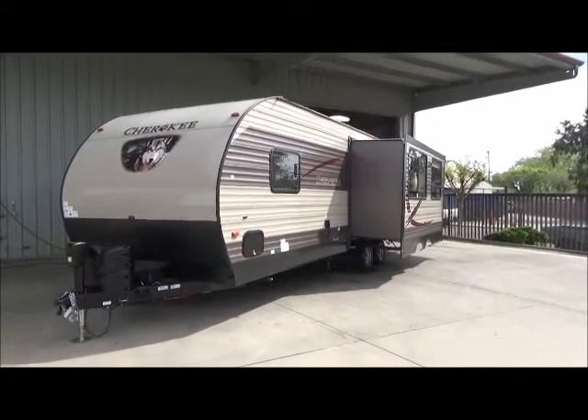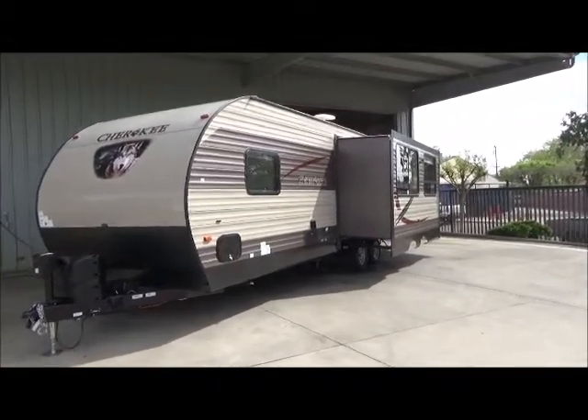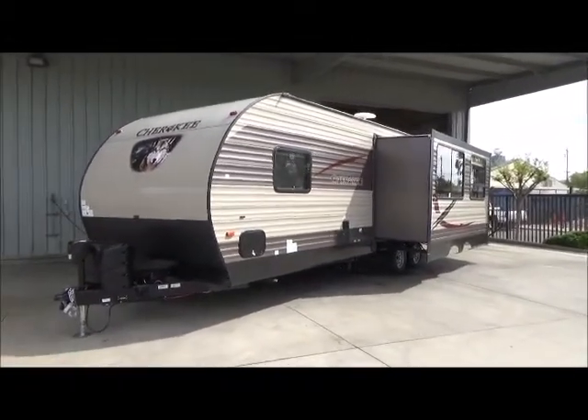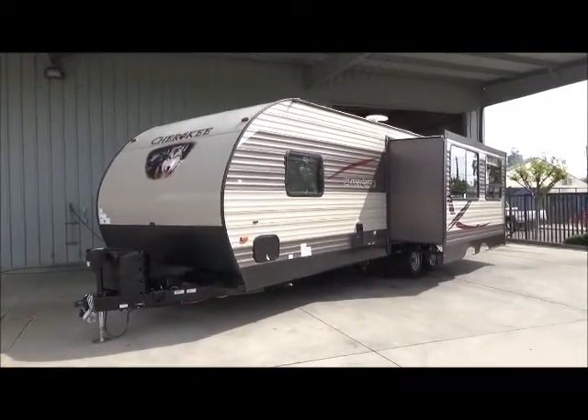Hello everyone, Tony through Referral Auto Group, and boy do I have a trailer to show you! This is a like-new — and you'd swear it's new — 2017 Forest River Cherokee 264L.